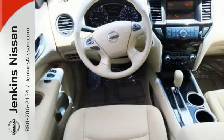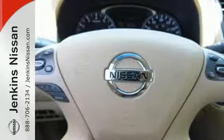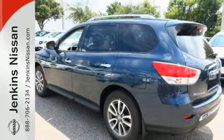Need the space? Take advantage of its easy flex seating system with latch and glide functions to accommodate 7 passengers in 3 rows of seats, or nearly 80 cubic feet of cargo room for those seriously big loads.